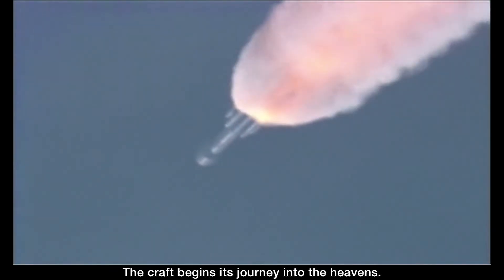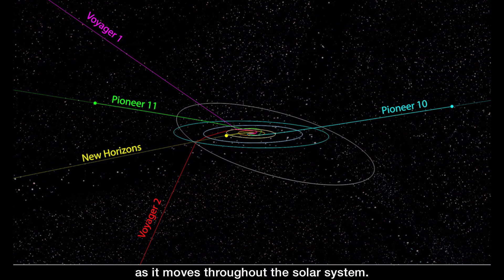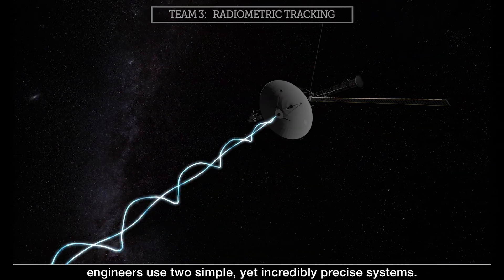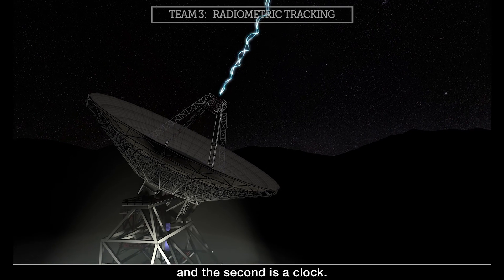With the planning stage complete, the navigation team is ready for liftoff. The craft begins its journey into the heavens. Now the team begins the crucial job of tracking the spacecraft as it moves throughout the solar system. To locate the craft, engineers use two simple yet incredibly precise systems: one is a radio signal from the craft to the deep space network on Earth, and the second is a clock.